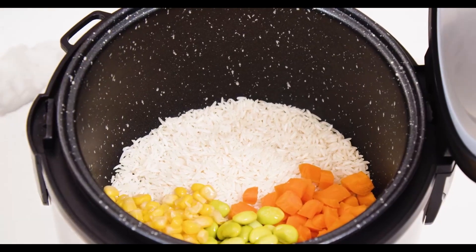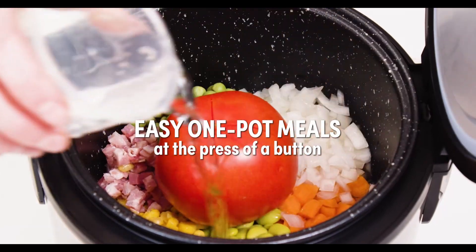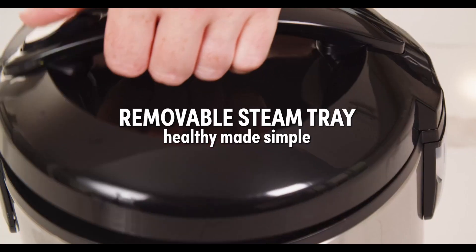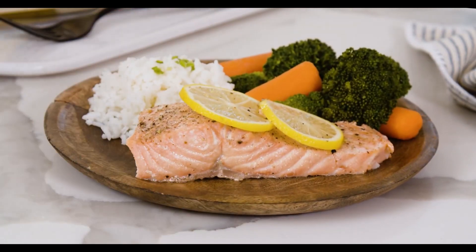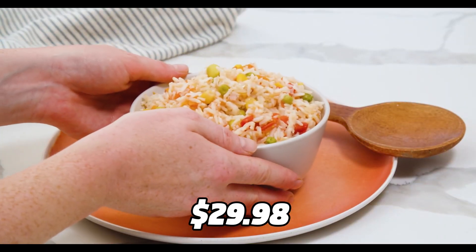The Aroma Digital Rice Cooker and Food Steamer is easy to use and clean, and it comes with a measuring cup and a serving spatula. The inner pot is made of non-stick material, which makes it easy to clean. The rice cooker also has a keep-warm function, which keeps your rice warm and fresh for hours. You can get this rice cooker on Amazon for just $29.98.